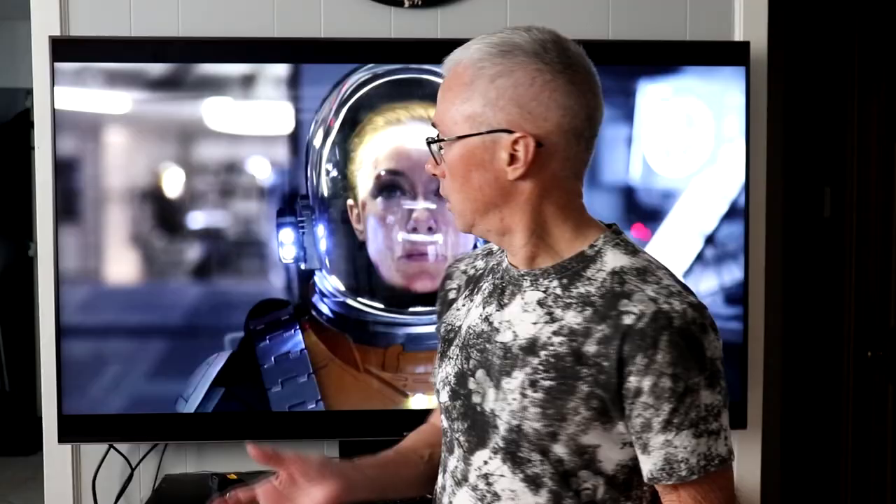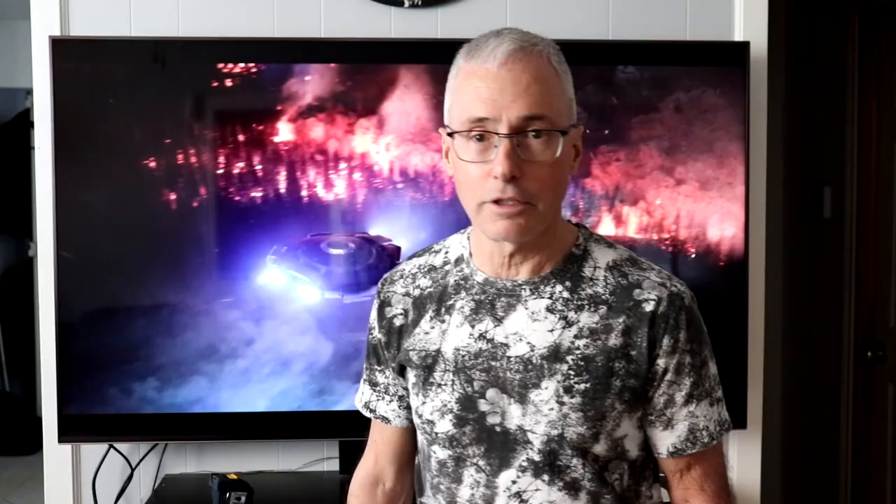Anything you buy, it's possible you could get a defect. Anyway, this is probably the last video I'm going to do on the TV. I just appreciate your comments — thanks for watching, and we'll talk soon.